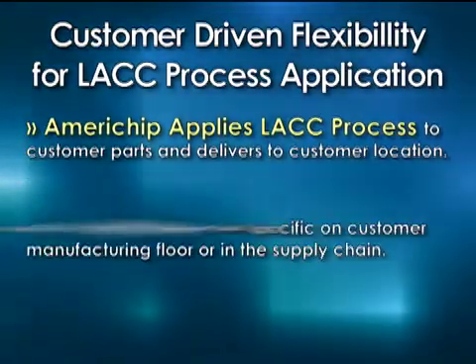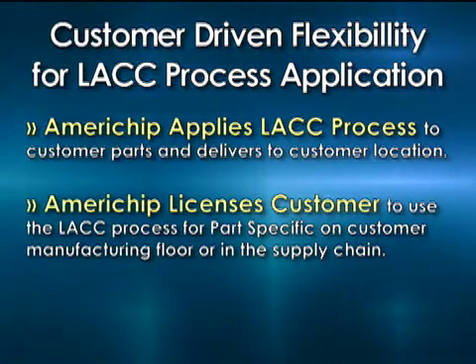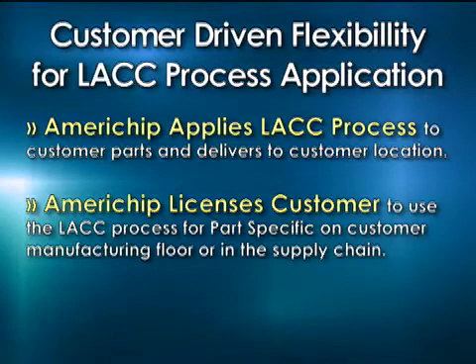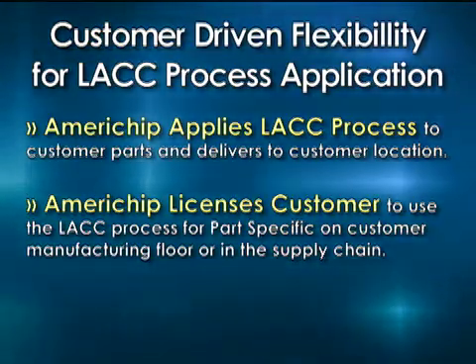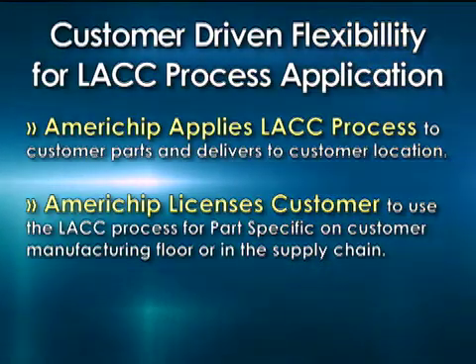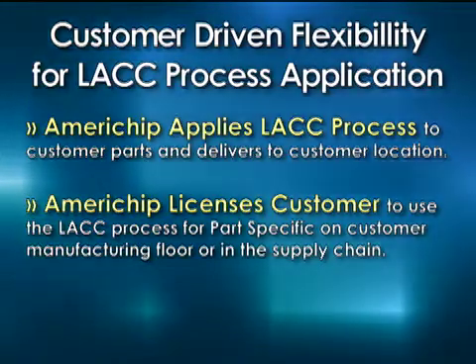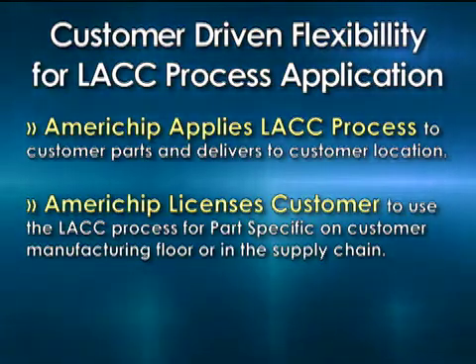The other way is to have Americhip license a customer to use the LACC process. We never sell the equipment — we're not an equipment seller. What we normally do is come in with one fee. The fee would involve the capital equipment and the technology fee. The customer would pay one price, it would be on his shop floor, and we could do the maintenance or teach them to do it.